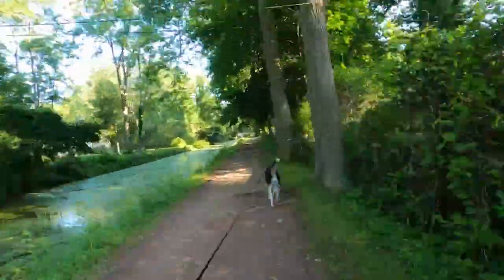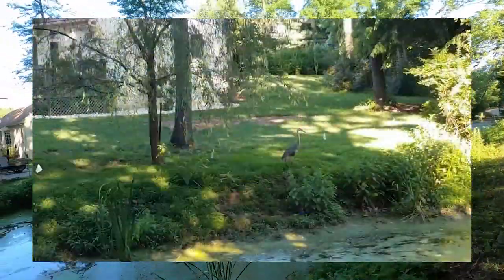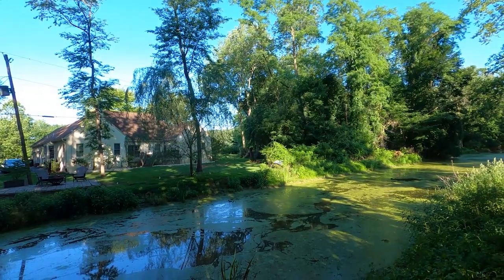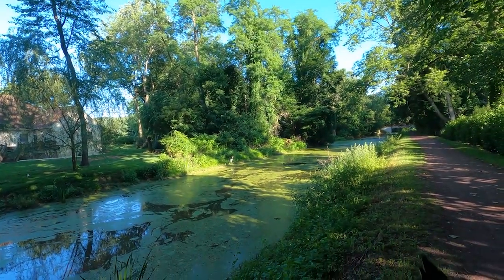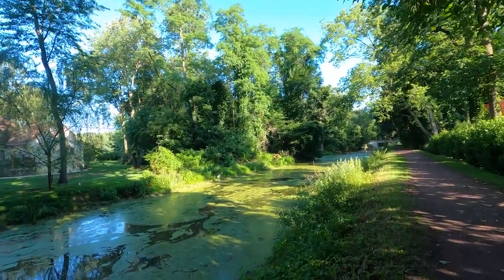Our first exciting view of some local water-based wildlife — this is a great blue heron, which is the largest of the herons in North America. It's relatively rare to see these in the area, so this is quite a treat.